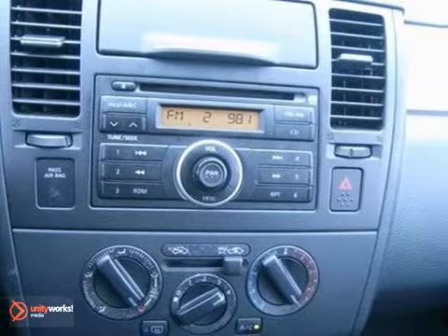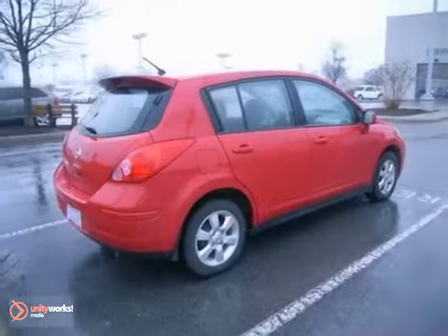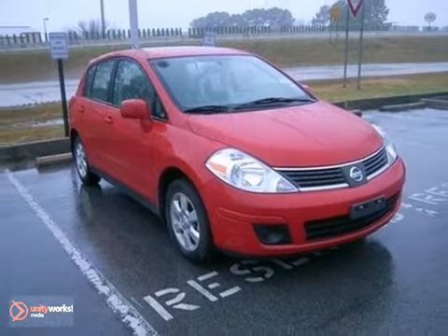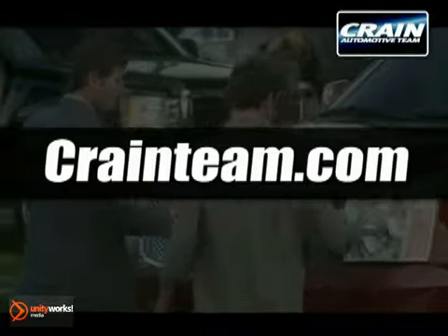The Versa gives new meaning to fun with its incredible handling and acceleration. Even more fun is its amazing fuel economy and versatility. Visit us anytime at craneteam.com.